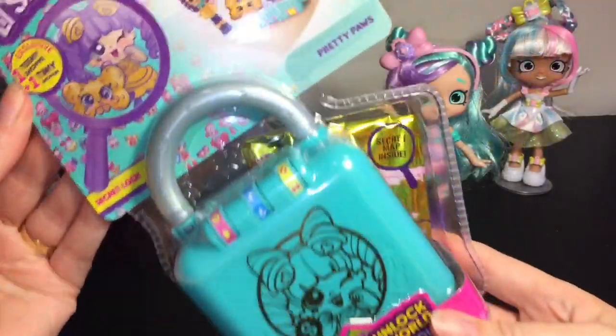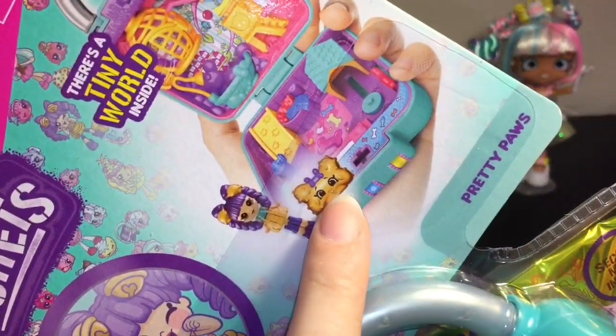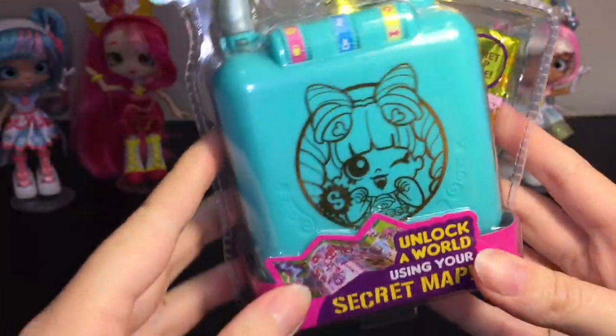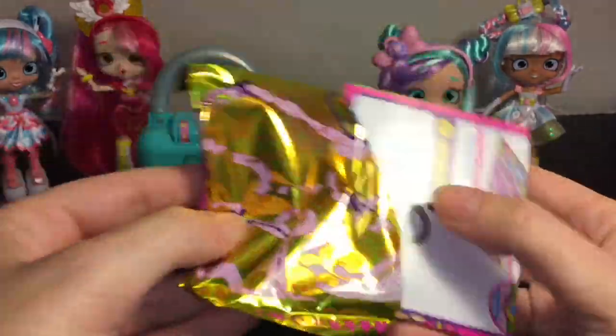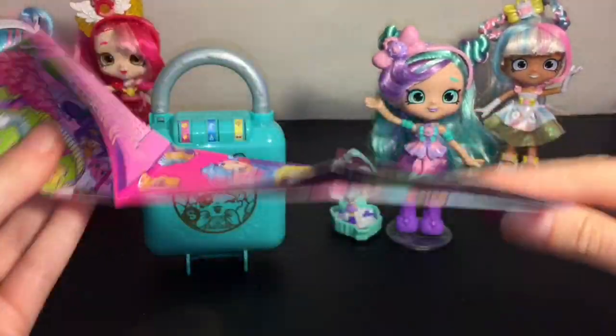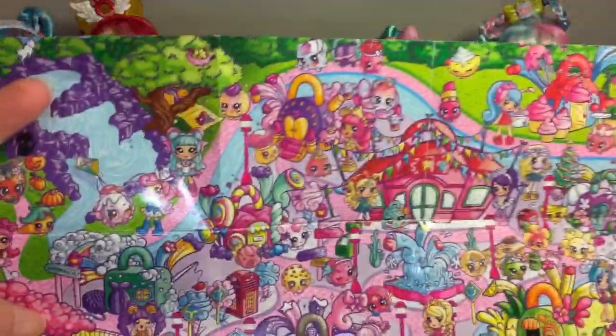Now we have the Secret Locket Pretty Paws play set. You get the little dog bone Shopkin — oh my goodness, so cute! Inside the blind bag is a map with a scratch-off code to get the combination for your locket. Every locket has the same map, but you have different characters to scratch off — these are three in order, and underneath is the corresponding picture to unlock your locket. First up is a strawberry.